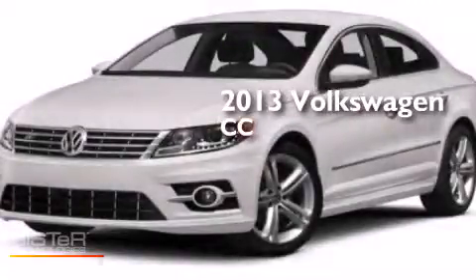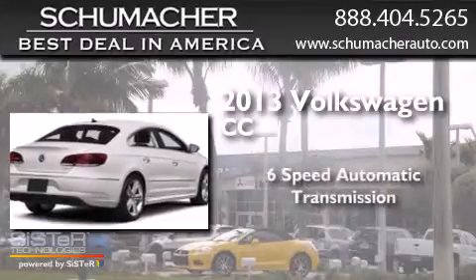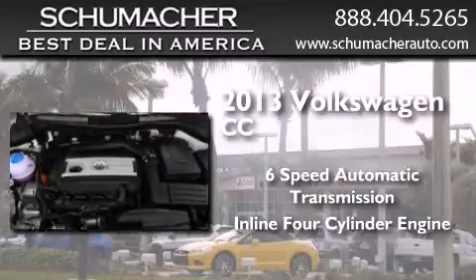This is a 2013 Volkswagen CC. This four-door sedan has a six-speed automatic transmission and an inline four-cylinder engine.